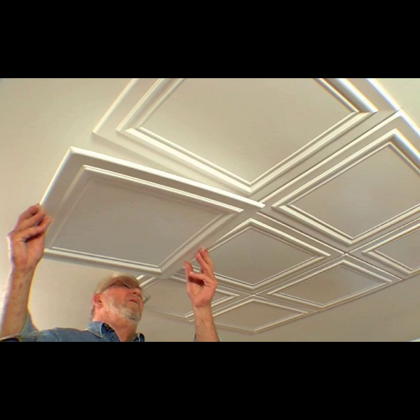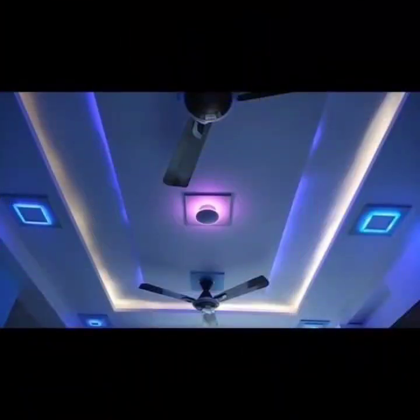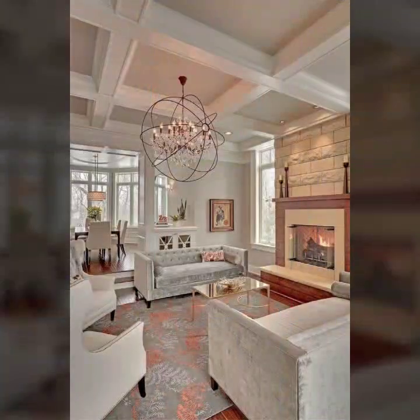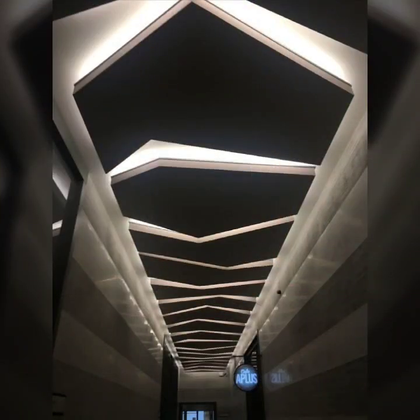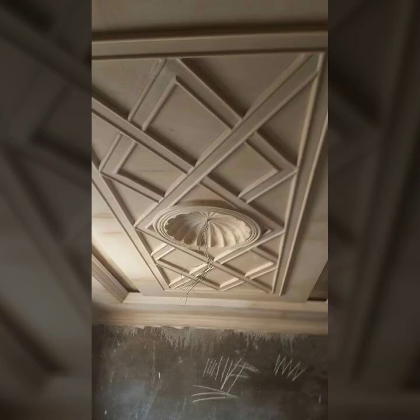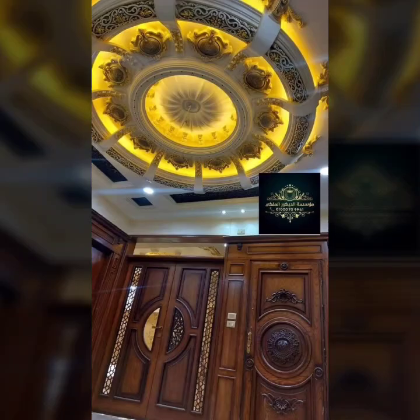Bismillahirrahmanirrahim, assalamu alaikum. Hello friends, welcome back to my YouTube channel. How are the friends? I hope guys you are all fine. So guys I hope you will be happy. Friends, my videos and guys enjoy. So guys I hope you are all fine viewers.